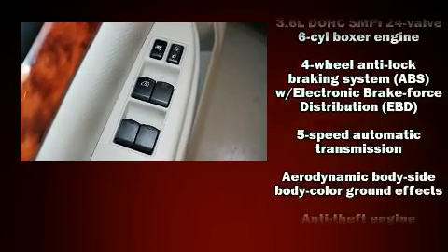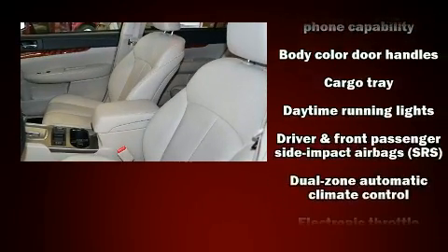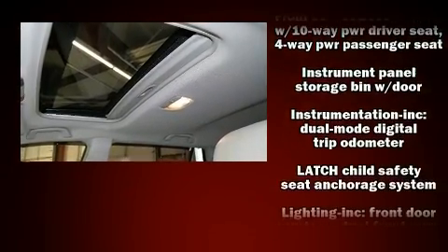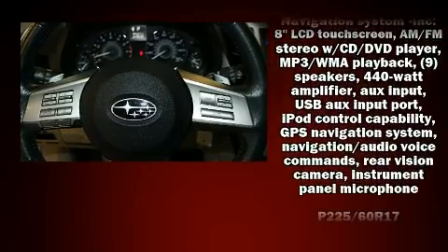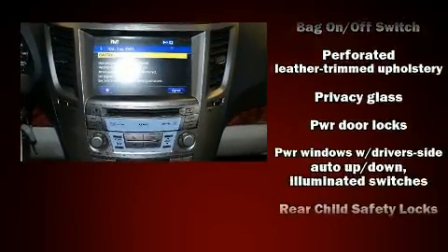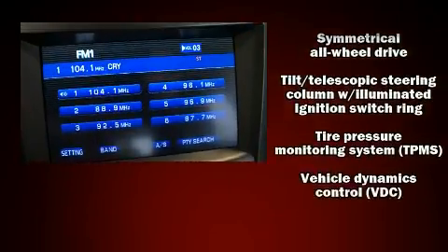Subaru also prioritized safety and security with features such as dual front impact airbags with occupant sensing airbag, front and side impact airbags, anti-whiplash front head restraints, a security system, and four-wheel disc brakes with ABS. Brake Assist technology provides extra pressure when applying the brakes.